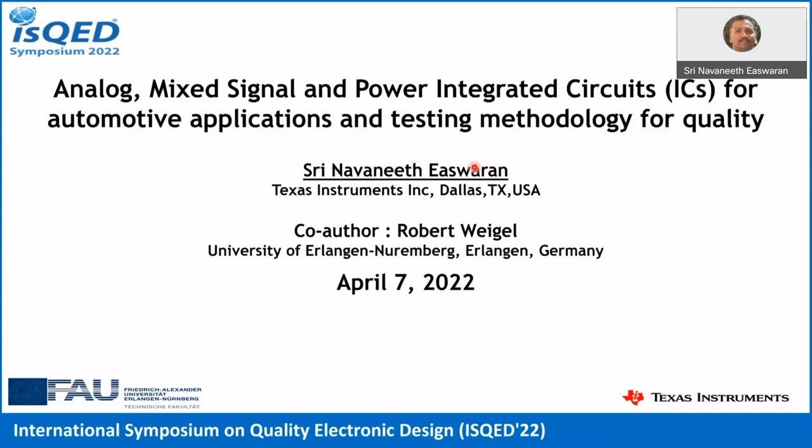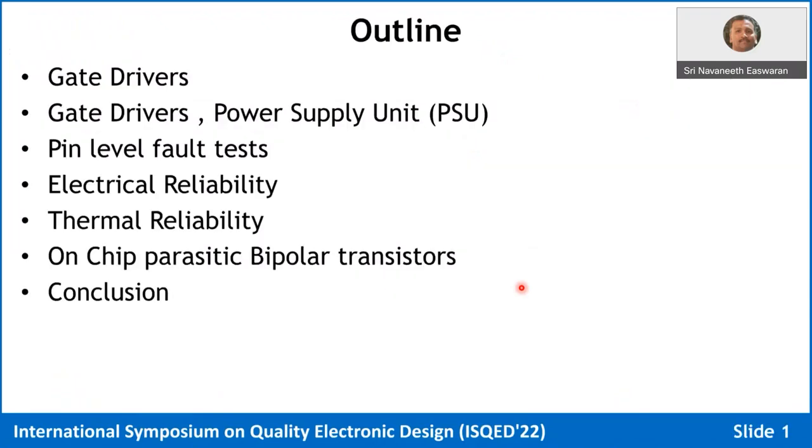Hi, good afternoon. My name is Navini Teshwaran. I'm with Texas Instruments. My co-author is Professor Weigel. We are here to talk about analog mixed signal integrated circuits for automotive applications and some testing methodologies to improve quality of the device. The content covers gate drivers and the power supply unit, pin-level fault tests, reliability topics related to electrical and thermal impact on design, on-chip parasitic bipolar transistors, and then I will conclude.